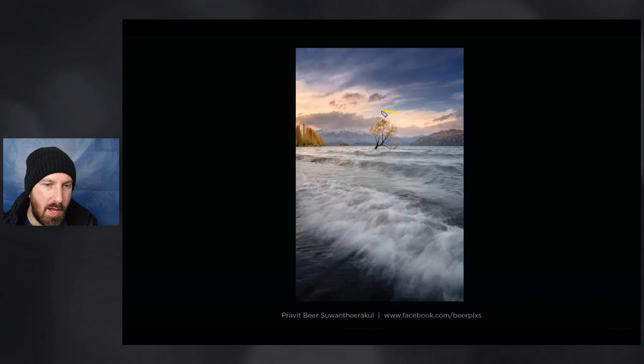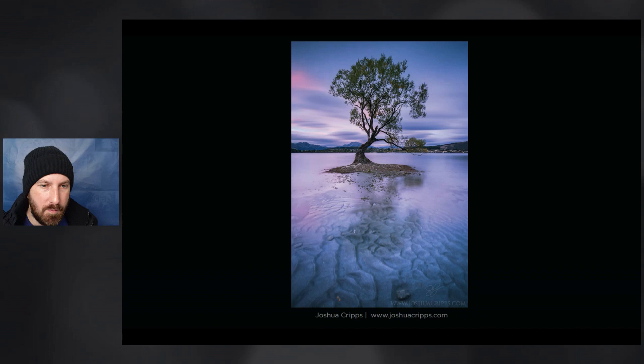Now we have a photograph from Joshua Cripps — a different perspective of the Wanaka tree, which is a nice surprise. You can actually see the town of Wanaka behind the tree, but most of the tree is above that horizon line, which gives it separation. I think Joshua has very intentionally made this choice so you can see these beautiful ripples and patterns under the water. The texture in that area is just stunning. If you chose another angle, you might not have been able to get those beautiful leading lines towards the tree.